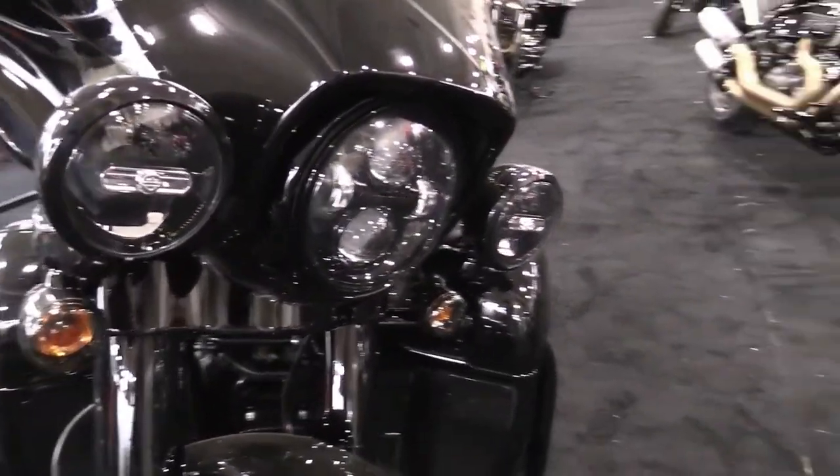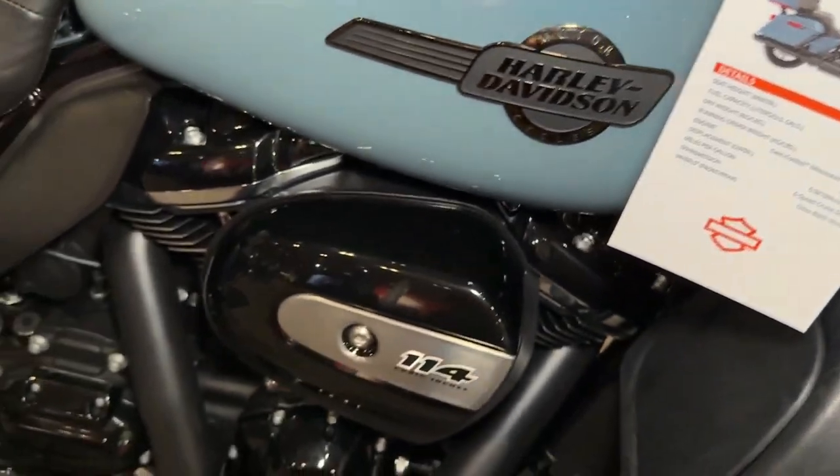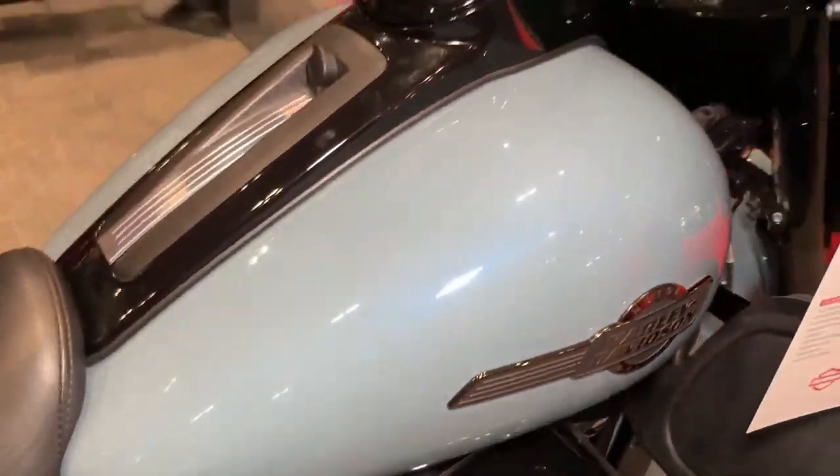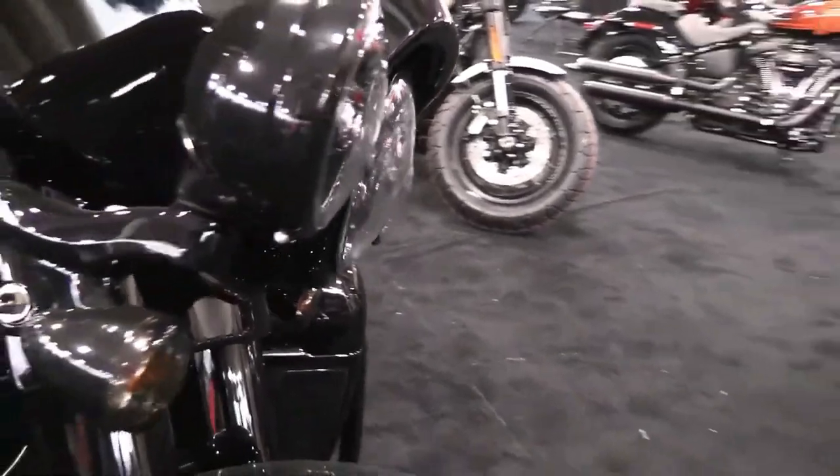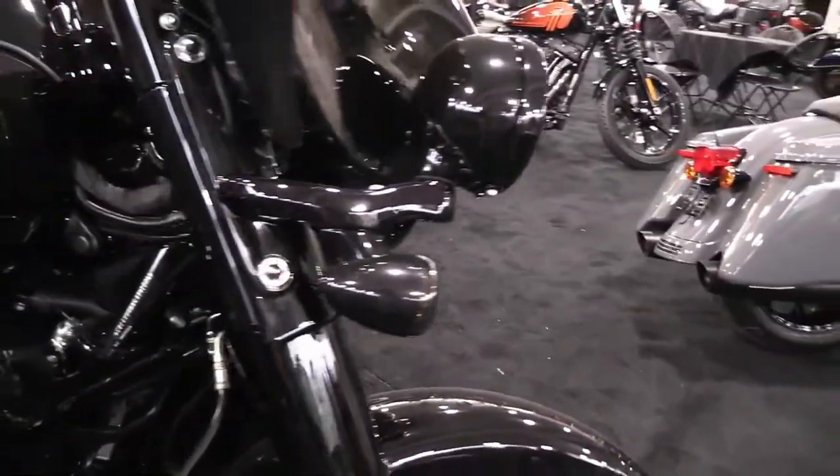The limited production 2024 models from Harley-Davidson Custom Vehicle Operations, CVO, and more new Harley-Davidson motorcycle models will be revealed at 10 a.m. CST on January 24.